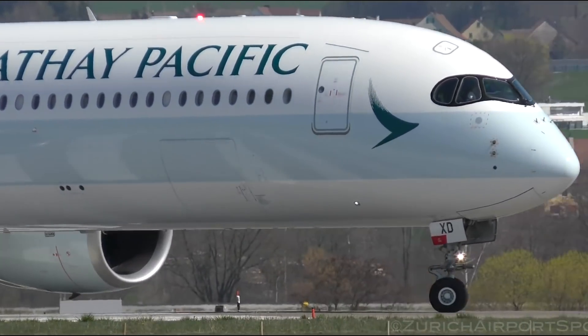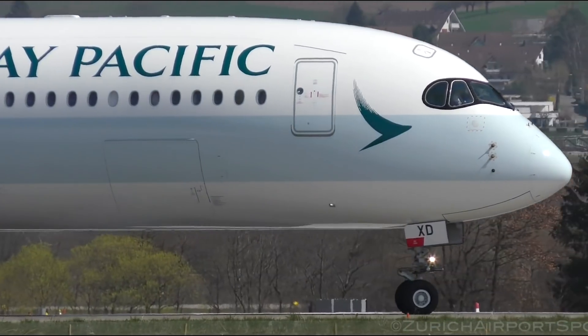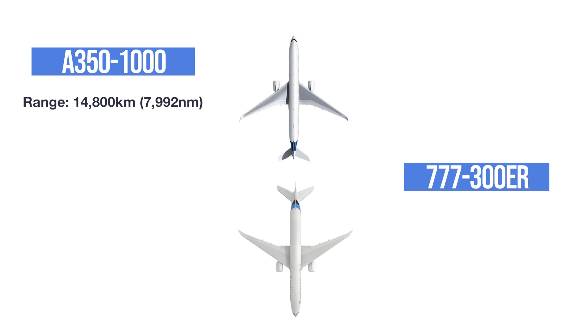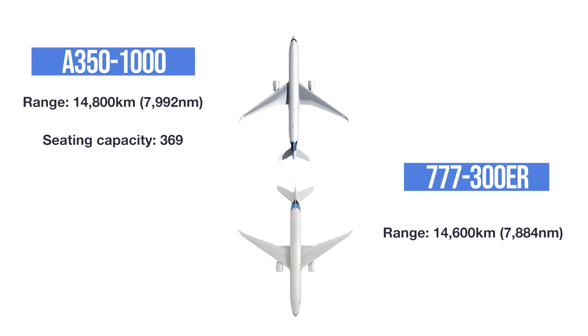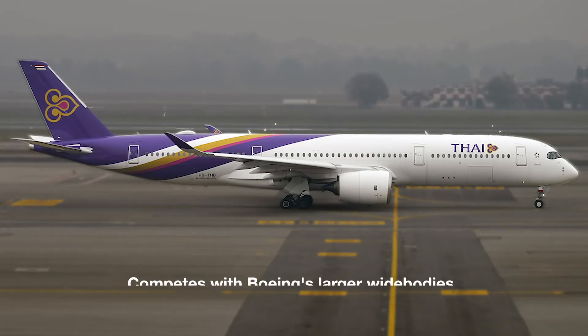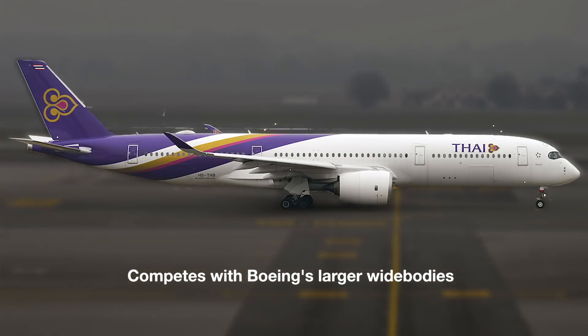In fact, the largest variant, the A350-1000, competes directly with the Boeing 777-300 and 300ER in both capacity and range. The A350-1000 has a range of 14,800 km or 7,992 nautical miles, while the 777-300ER has a range of 14,600 km or 7,884 nautical miles. The former has a seating capacity of 369, while the latter can seat closer to 365. Of course, this all depends on cabin configuration and seating choice. Therefore, another reason Airbus built the A350 was to compete more directly with Boeing's largest passenger jets.